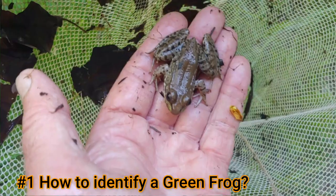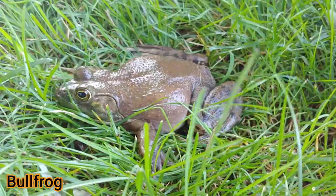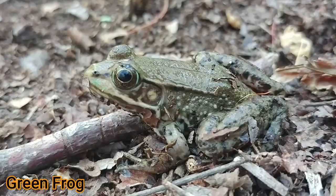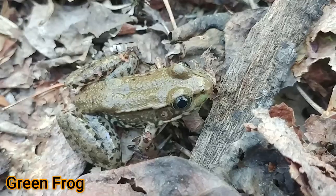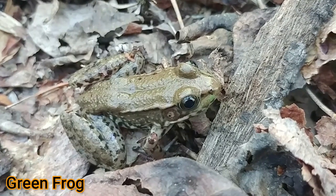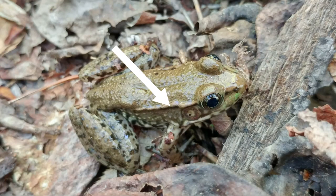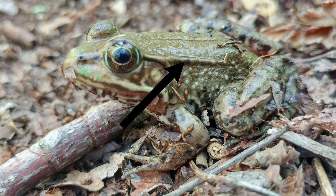Green frogs are often hard to distinguish at first sight from the American bullfrog. Both are green and brown. Both live in the same habitat, and sometimes simultaneously in the same habitat. Both have the characteristic true frog features — this moist green skin and the large eyes and the tympanum or eardrum behind the eyes. But green frogs can be distinguished by these two dorsal lateral folds that run right behind the eye, down both sides of the back, almost the length of the frog's back. Bullfrogs don't have this.